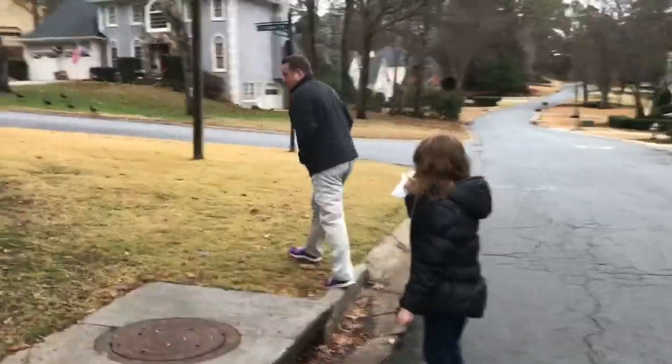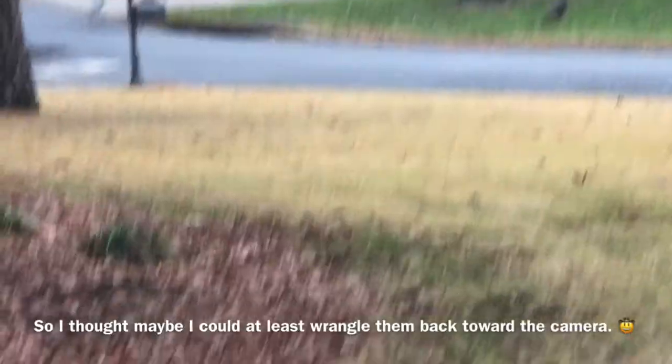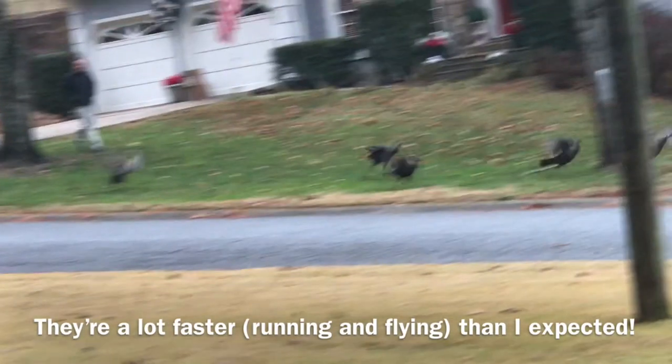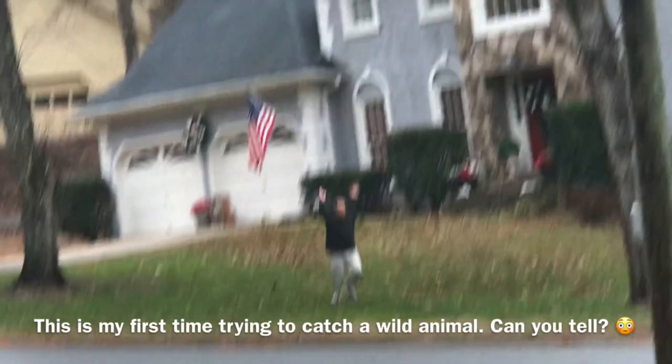Okay, kindergarten, the turkeys are back. I gave the opportunity to do what I wanted to do last time, which is try and catch a turkey. Wish me luck. Didn't work. I guess we need to make a turkey trap.